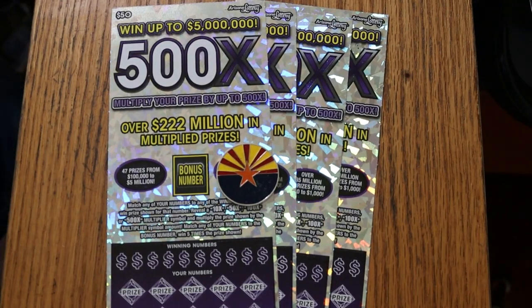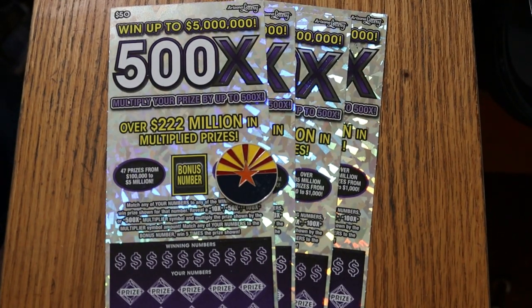What's up YouTube? AZ Scratchers here with another little scratching session. Today we've got four of the biggest of the big boys — my favorite ticket, the 500x $50 purple.